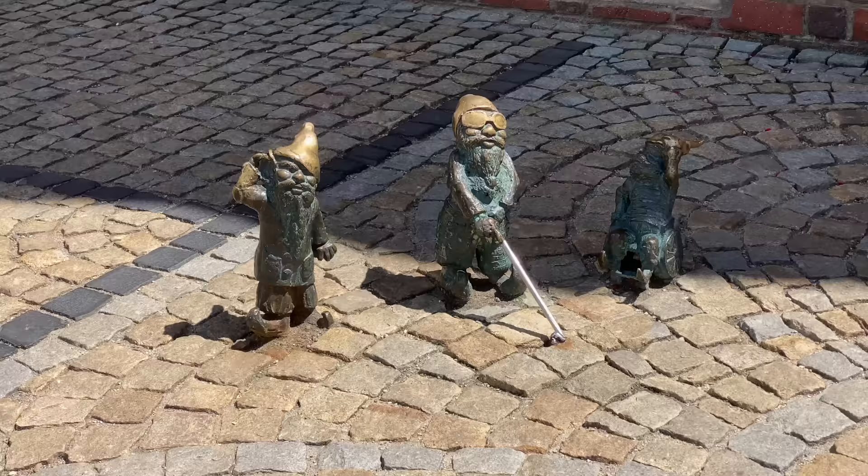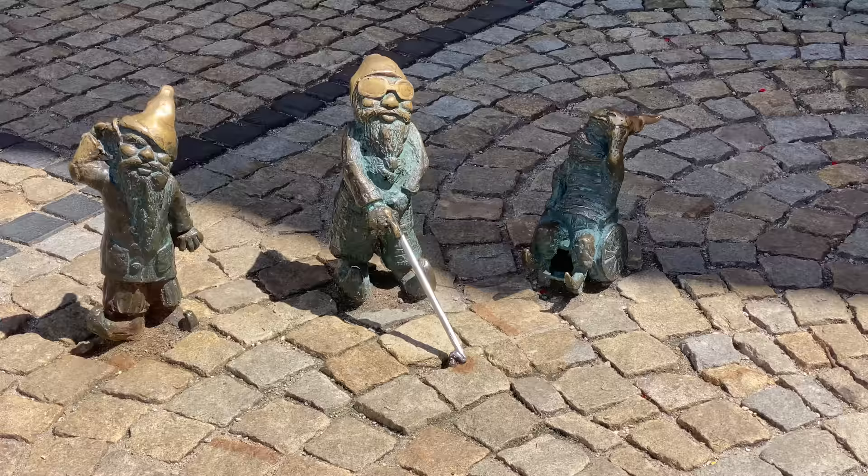You can actually type 'dwarfs' into Google Maps, and the very first dwarfs that came up for us were the handicapped dwarfs — and we just found them! One of them is hard of hearing, one of them is blind, and I think one of them is sitting in a wheelchair. There are currently some kids there but we're going to check the handicapped dwarfs out now.